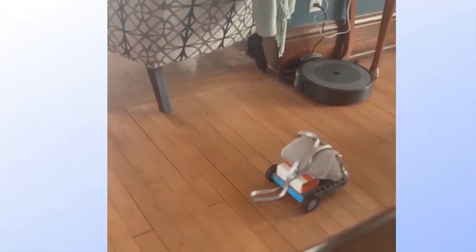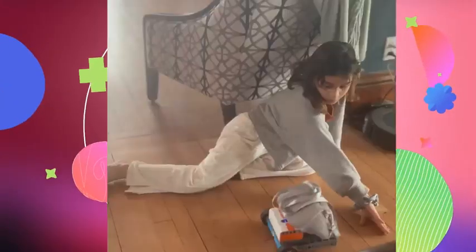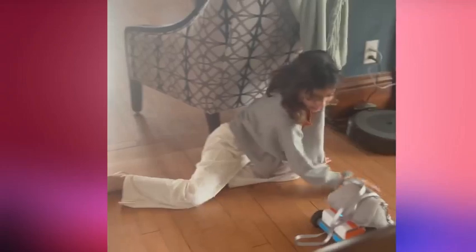Currently she is channeling her imagination into a story where her hamster Mocha constructs a robot to take over the world, which I believe is a fantastic method of learning. These kinds of toys are just amazing.